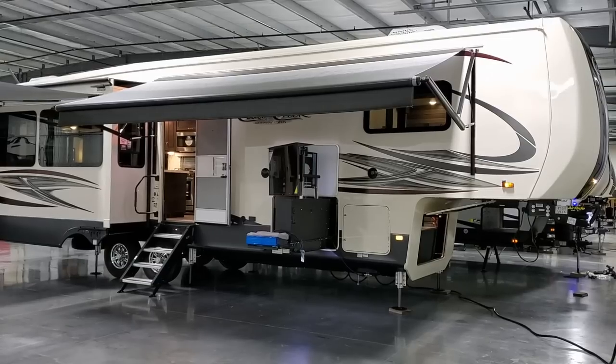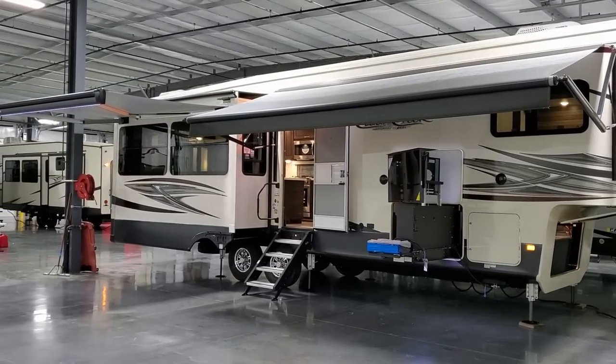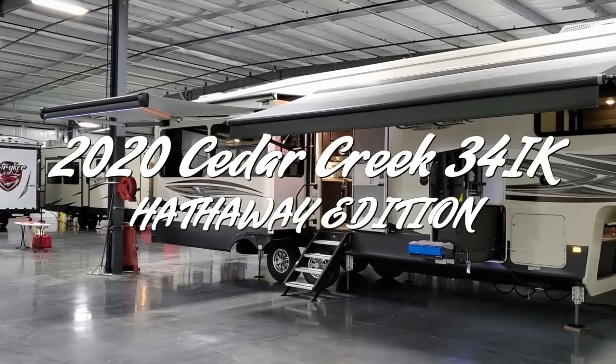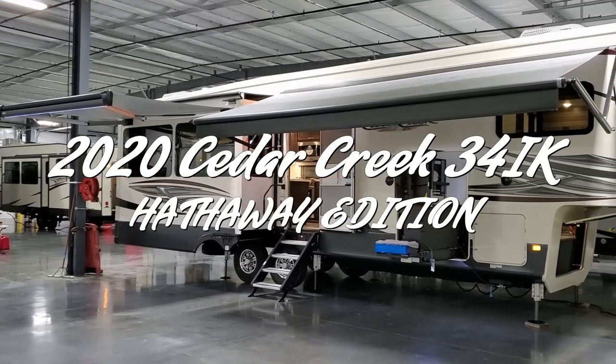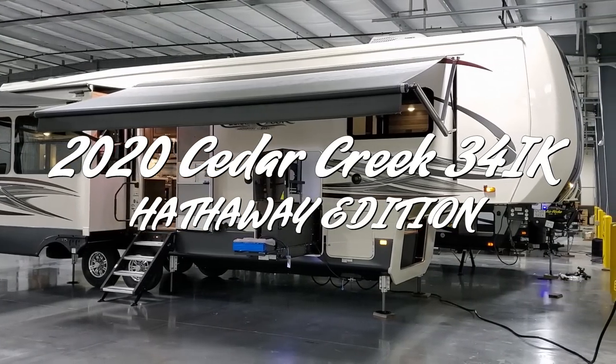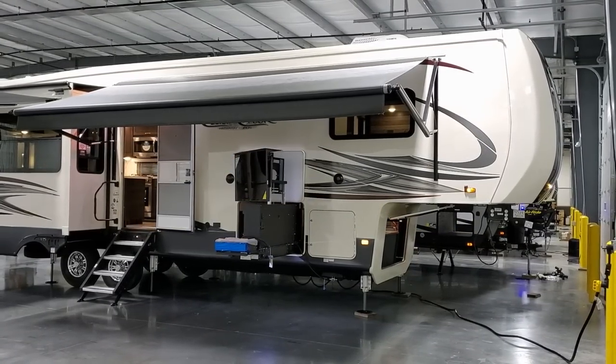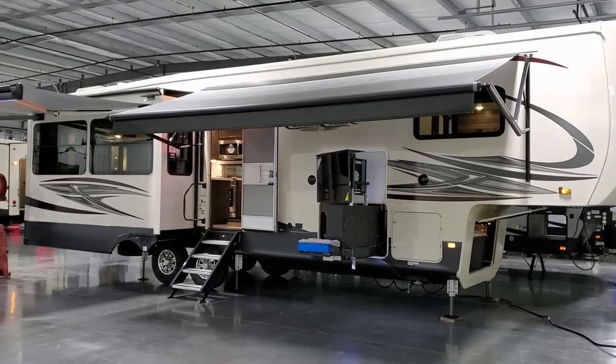Hey everyone and welcome to another All About RVs video. Today we're going to take a look at a brand new 2020.5 Forest River Cedar Creek Hathaway Edition 34IK. This is a mid-sized upper class fifth wheel. We're going to take a few minutes to show you around the inside and then back to the outside of this new RV.